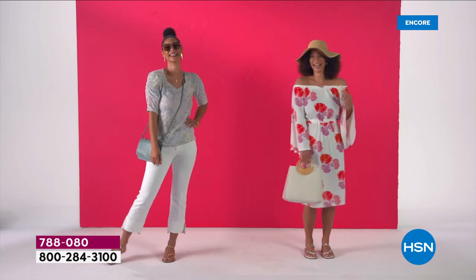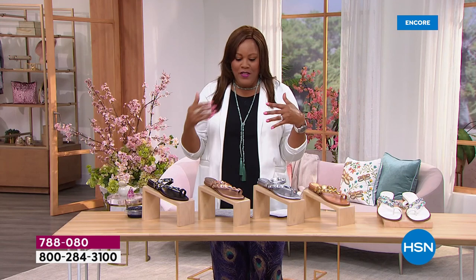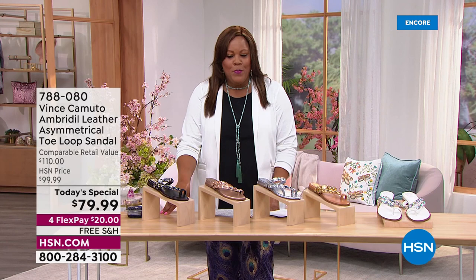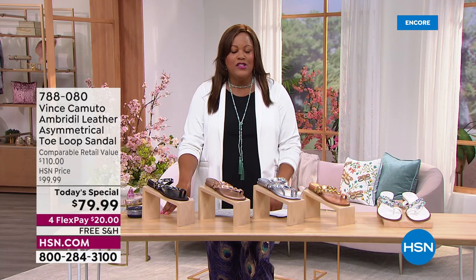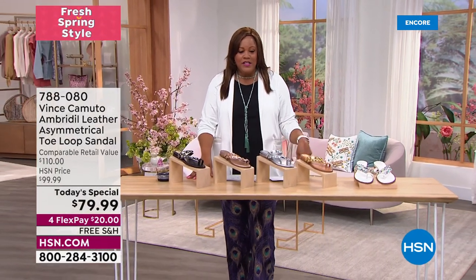Go bold in a bright spring print and add a little hat for extra flair. These are jewelry on your feet — a lot of you may not want to wear a lot of jewelry when it gets warmer. You can wear the black with a wide-leg pant and it's absolutely beautiful.